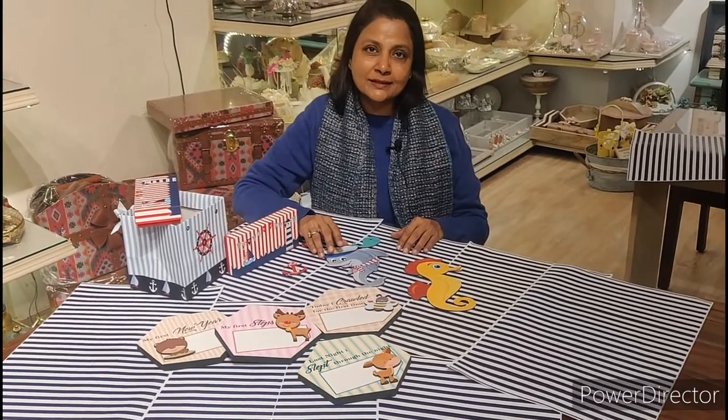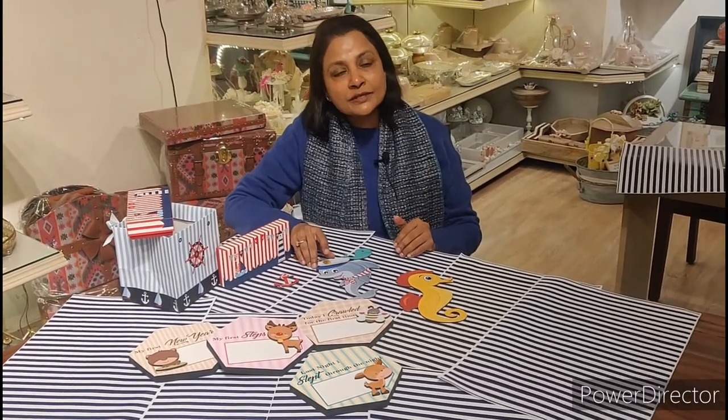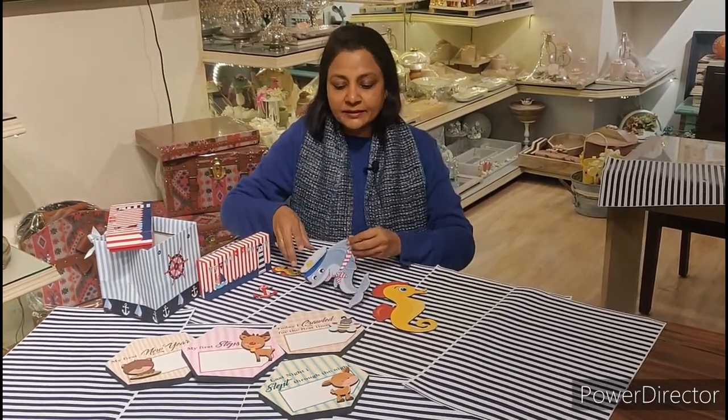Technology has made our life so easy. My client wanted an optical theme and I was getting nothing in the market. So I went to the net, searched some images, and called a digital designer.